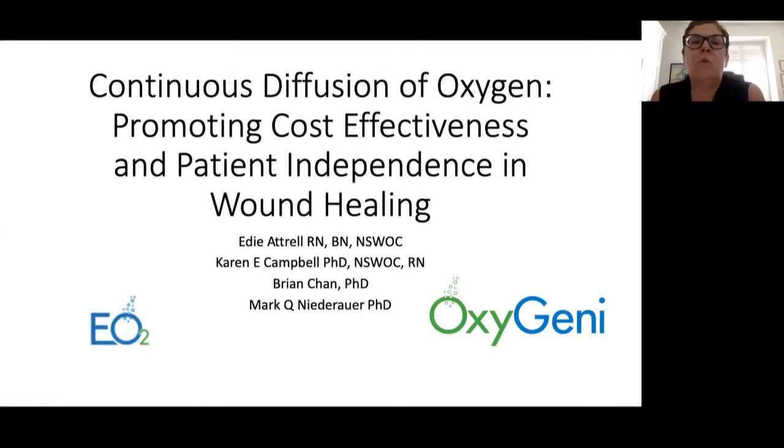Hello everyone and welcome to our webinar this evening on continuous diffusion of oxygen, promoting cost-effectiveness and patient independence in wound healing. Before we get started, I'd like to go over a few housekeeping items. You can submit questions to our presenters by typing them into the question panel found by clicking on the Q&A icon along the bottom menu. Questions will be collected and addressed in the Q&A portion at the end of the session.